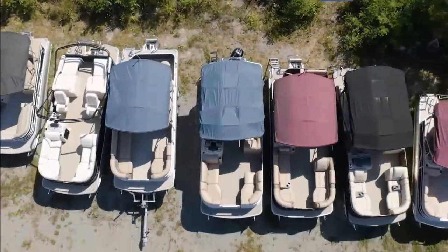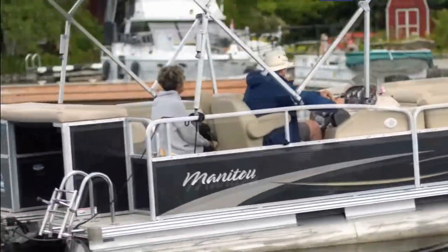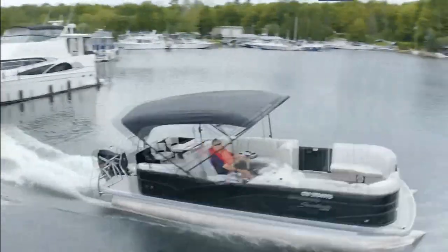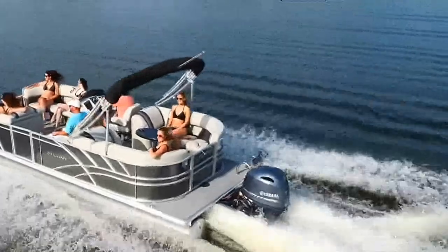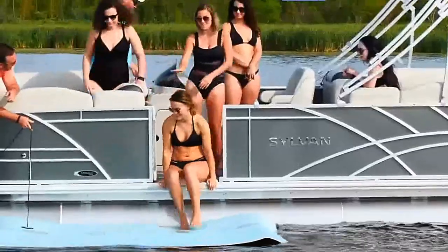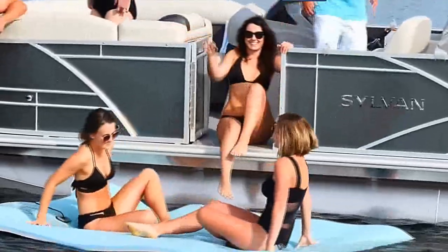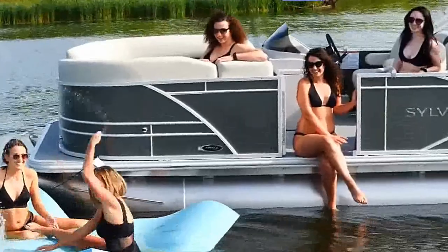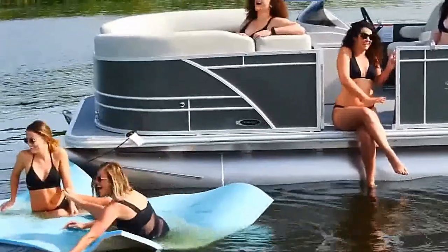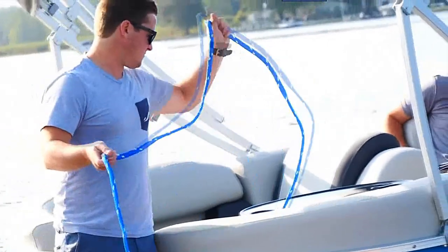Pontoon boats ride on aluminum tubes — typically aluminum, though they could be other materials. Traditional pontoons have two tubes but newer designs may have three and are sometimes called tri-toons. Pontoon boats are all deck space and they make excellent boats for families or partying on the water. The newer tri-toons can carry large outboards and have become planing boats capable of towing water skiers or reaching distant fishing spots.